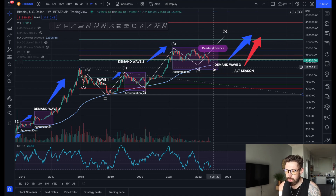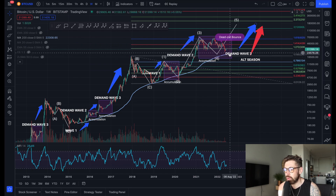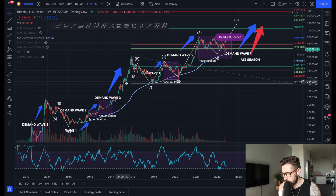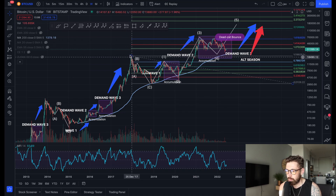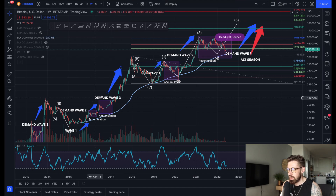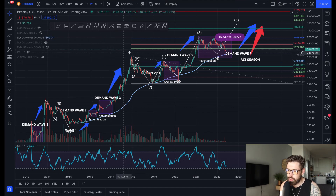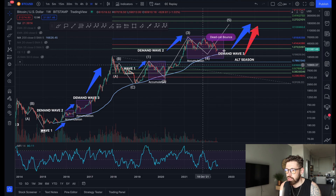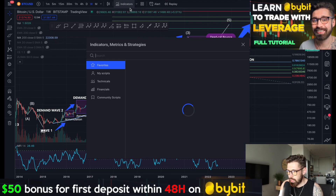On the weekly chart, we still have the 200-week moving average coming in at that $22,000 level. One reason we may not come all the way down to $22,000 is we haven't had those blow-off tops and explosive moves to the upside before crashing into the bear market, like in the previous two bull runs. As the market matures, maybe we won't see that kind of crazy price action.